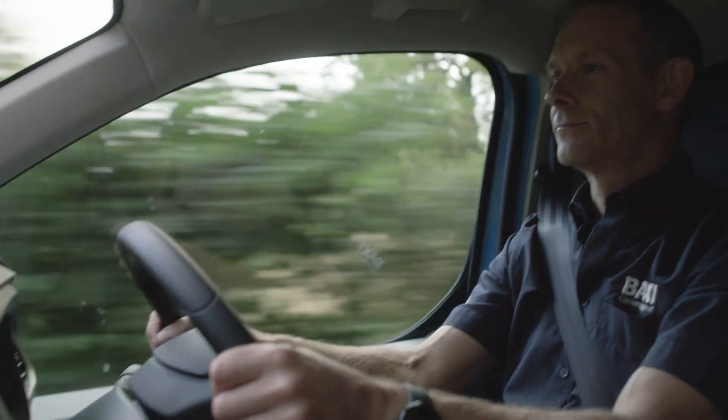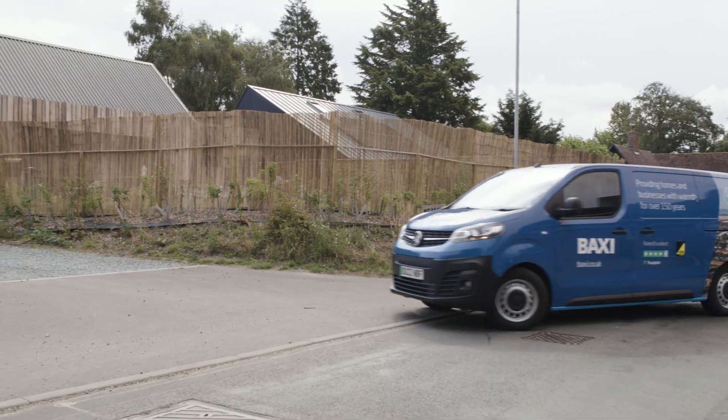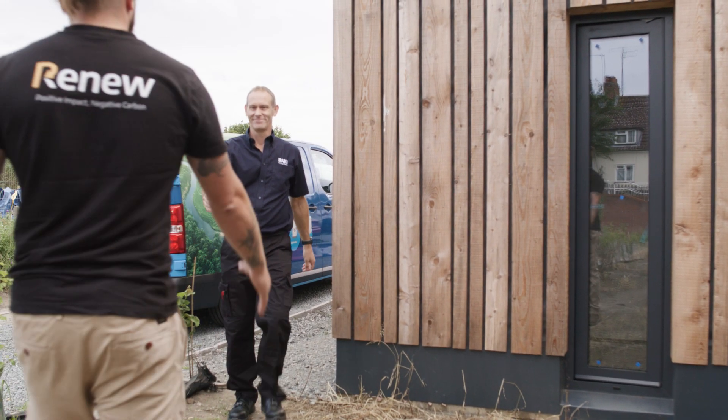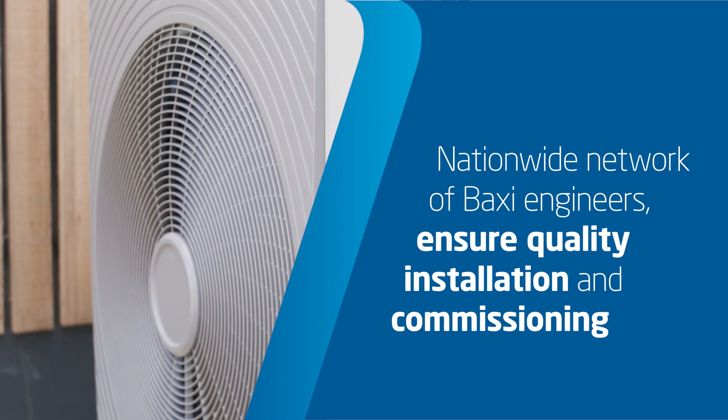We have a nationwide network of commissioning engineers who will actually come to site and physically supervise that final commissioning stage before handover to a homeowner. We're really there to support the installers to make sure that system works efficiently and effectively.